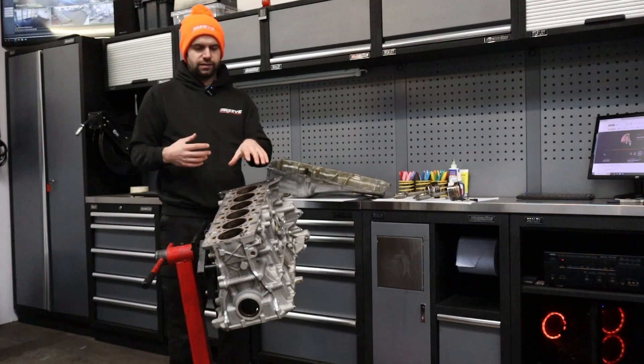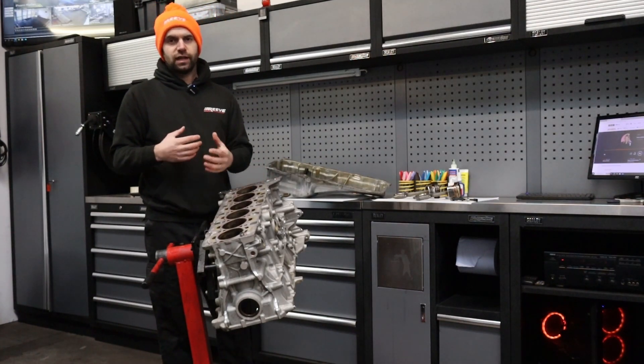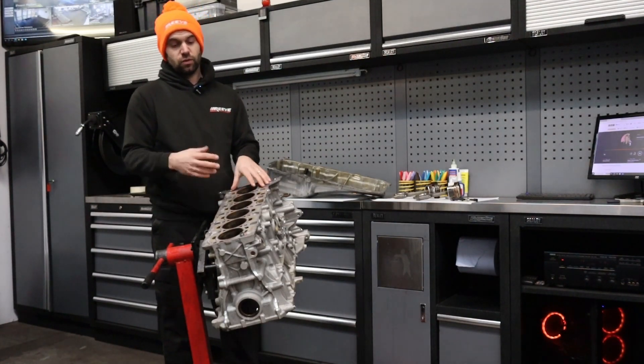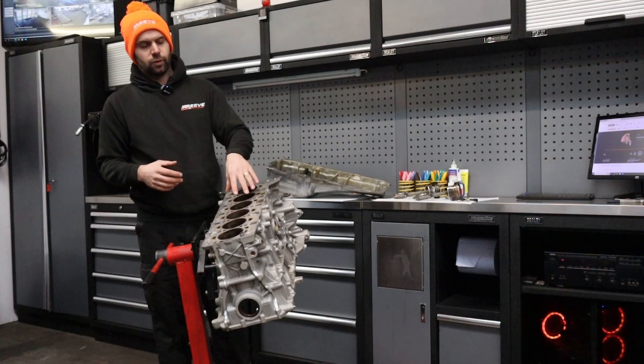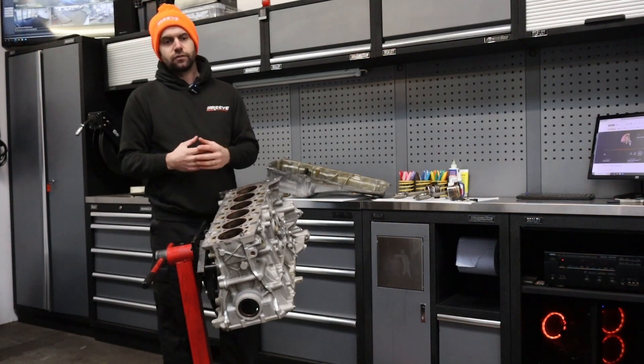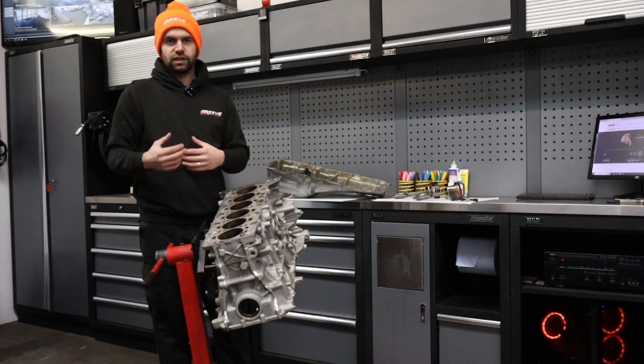One thing we want to touch on is the coating that wears away inside the bores. It's known as an LDS or arc coating. It's applied through a process essentially similar to welding done during the bore machining, and it creates a coating on the cylinder wall. The idea is that it makes engines more efficient and lighter by not needing to use steel-lined bores.